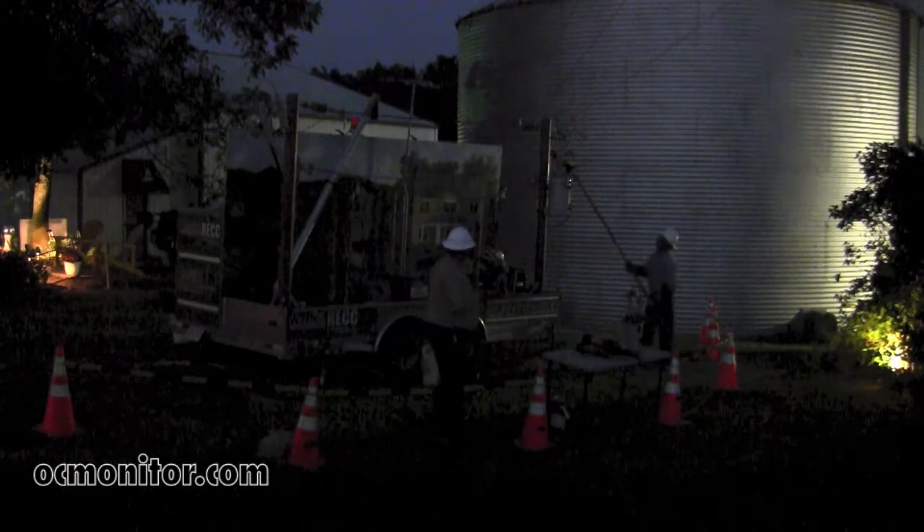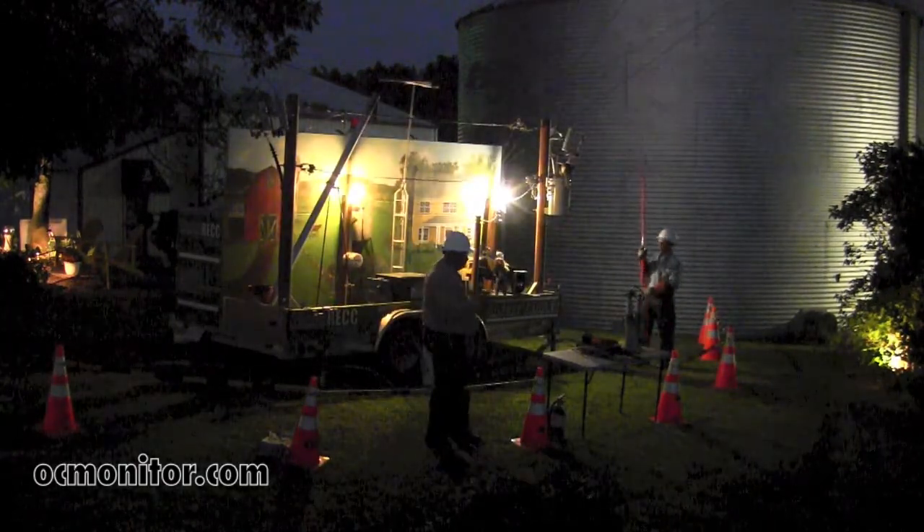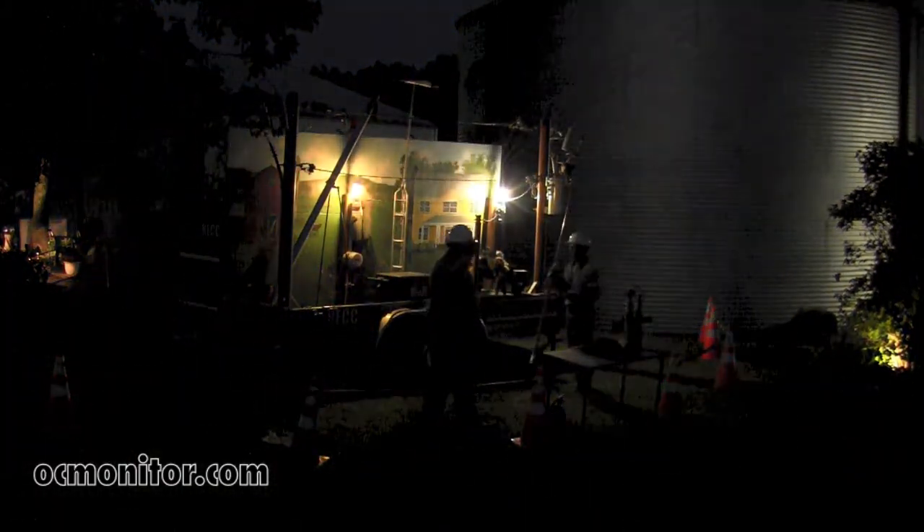We got that fuse closed back in. We'll turn the lights on on the trailer so you can see. The lights come back on in the house. Sometimes when you're sitting there — anybody ever have their lights flicker?